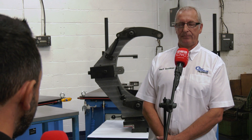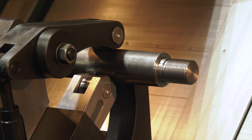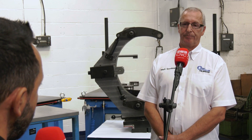So effectively, with the manual steadies you've got more stroke per steady in a smaller envelope — is that correct? That's right. In other words, you can get a larger job into a small machine because of the size of the steadies we make; we can fit them within the parameters of your machine.